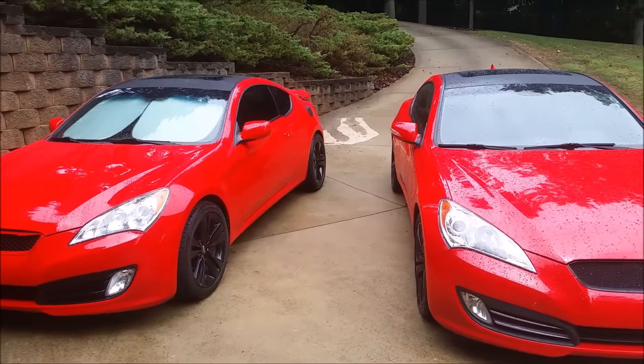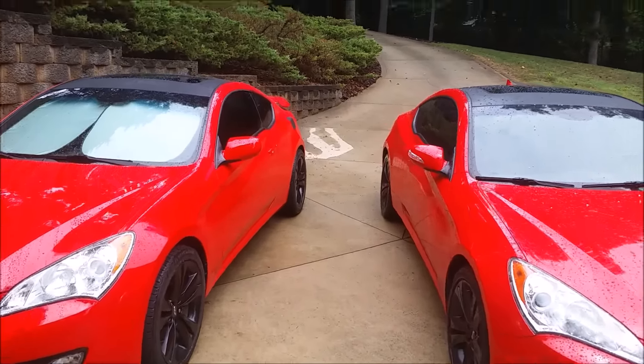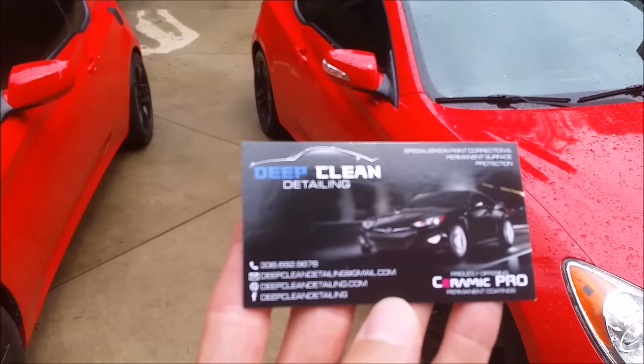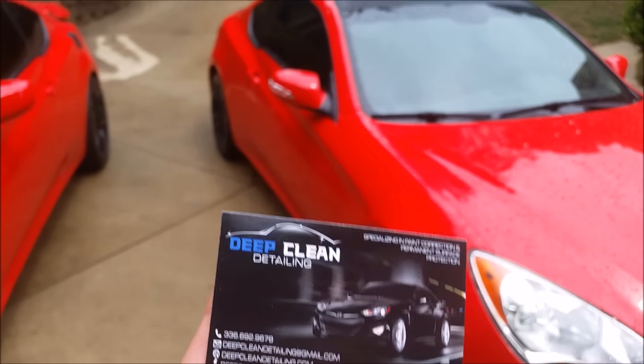What's up everybody? Today I'm going to show you the hydrophobic characteristics of Ceramic Pro on our 4D carbon fiber roofs on the Genesis Coupes. Here's the business card of Deep Clean Detailing who did my roof — you can check out the link to their Facebook in the description below.